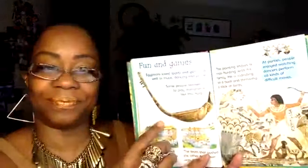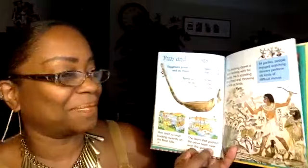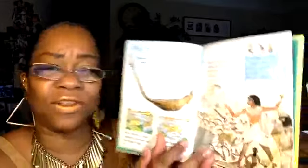Fun and Games: Egyptians loved sports and games, as well as music, dancing, and parties. Some people learned to play instruments like the harp. Men liked to have boating contests on the River Nile — the team that pushed the other boat over won the game. This painting shows a man hunting with his family: he is standing on a boat and throwing a stick at birds. At parties, people enjoyed watching dancers perform all kinds of difficult moves.